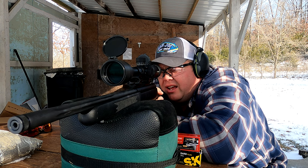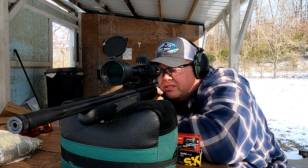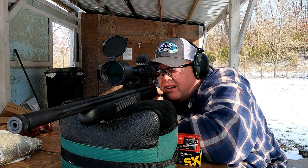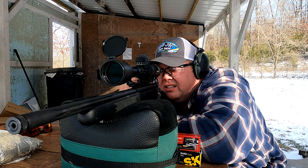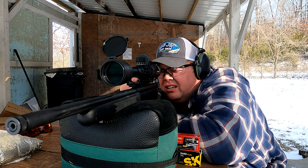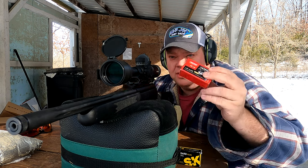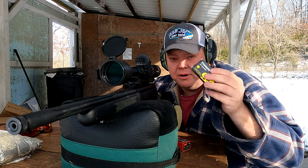I'm liking this already. It's not the tightest group in the world, but this is a brand spanking new rifle. Most of us know that accuracy generally goes up after about 100 to 150 rounds. Let's run down there and check out what the Norma Match ammo did, just to get a comparison, and then we'll go for the SK Standard Plus.